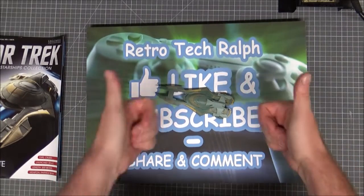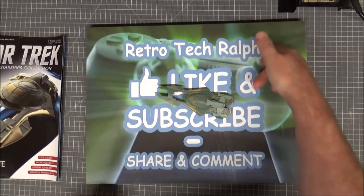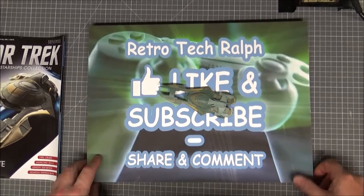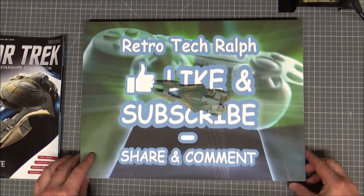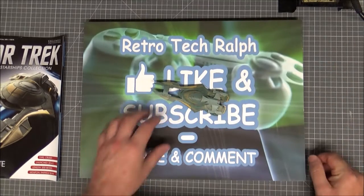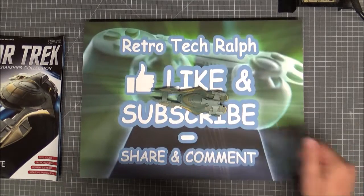So there she is — she goes in the middle of the collection. Please like and subscribe. I'm on Twitter, Facebook, and Discord — pop into Retro Man Cave's channel and have a chat. If you want to help me out with the channel, I do have a Patreon — all the links are below in the description. Thanks for watching and I'll see you in the next video, bye bye!